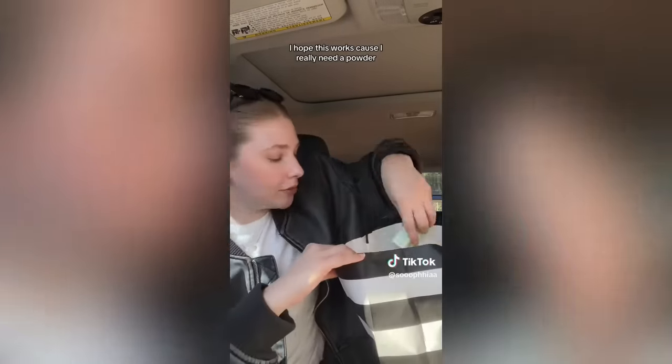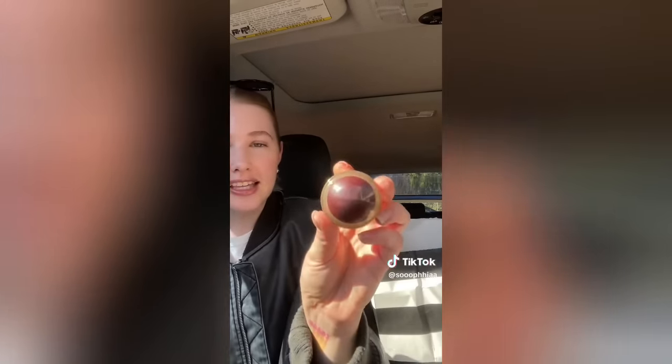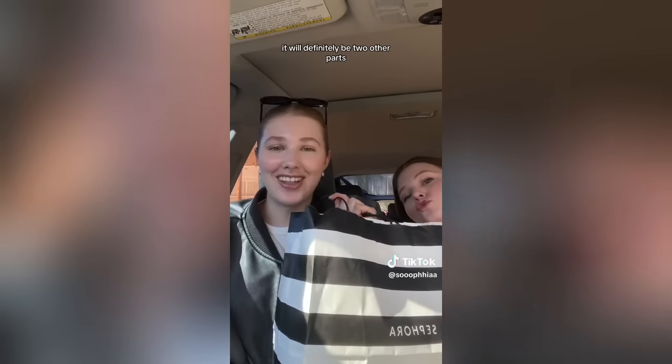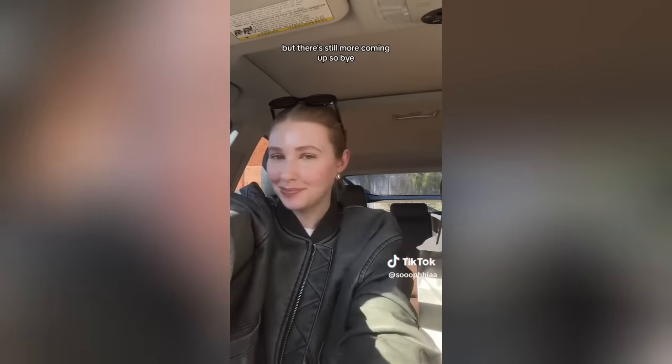They didn't have my shade in the mini Cosase powder so I got the full size — I really need a powder so I hope it works. The last thing is the Merit Blush in the shade Opere — a very pretty berry color. I've been wanting a Merit blush for two years and finally bit the bullet. That's my haul but there will definitely be more parts since some things were out of stock when the app went down and I had to go in-store.